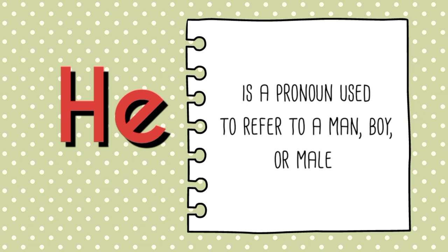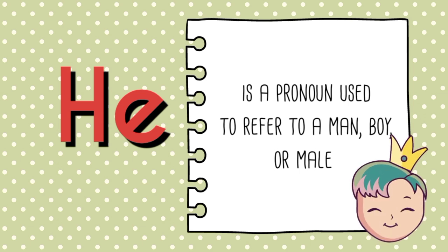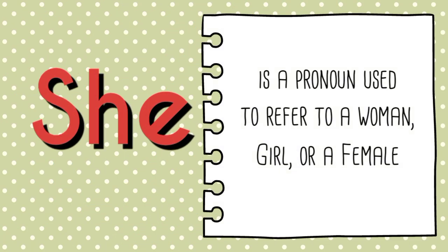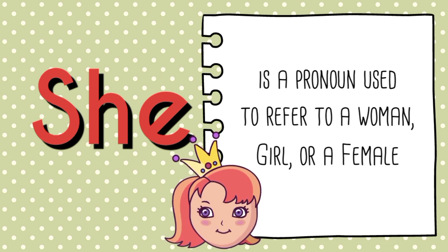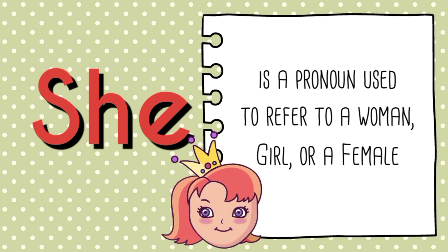He is a pronoun used to refer to a man, boy, or a male, just like Father and Ben. She is a pronoun used to refer to a woman, girl, or a female, just like Maria and Mother.